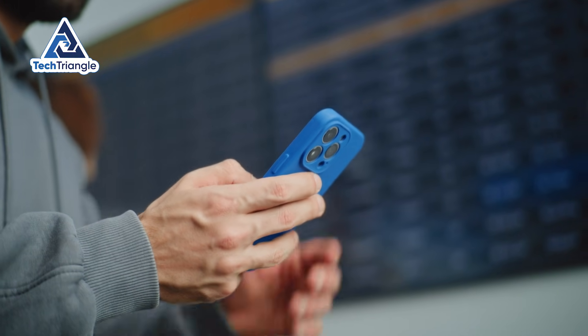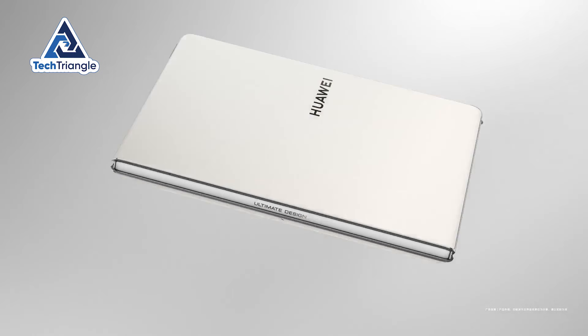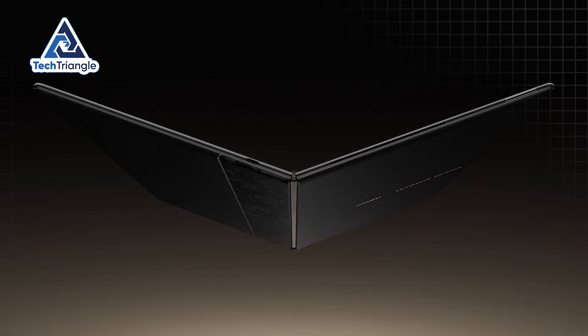Stop scrolling. Stop whatever you're doing. Because what I'm about to show you will completely shatter your understanding of what's possible with laptop technology.